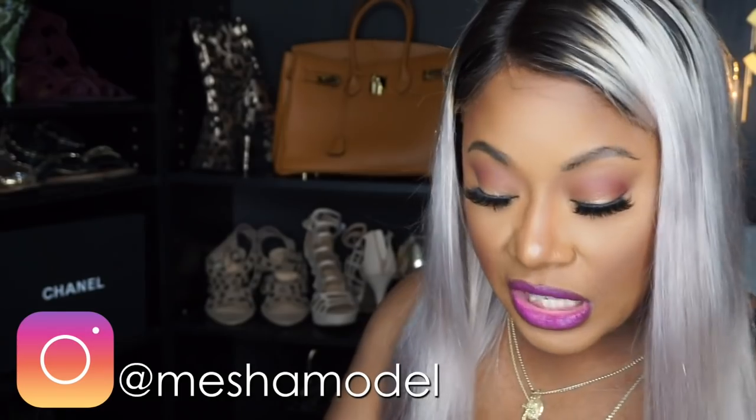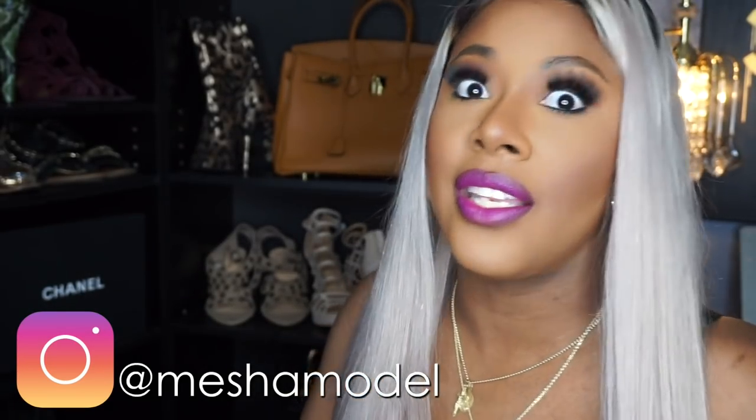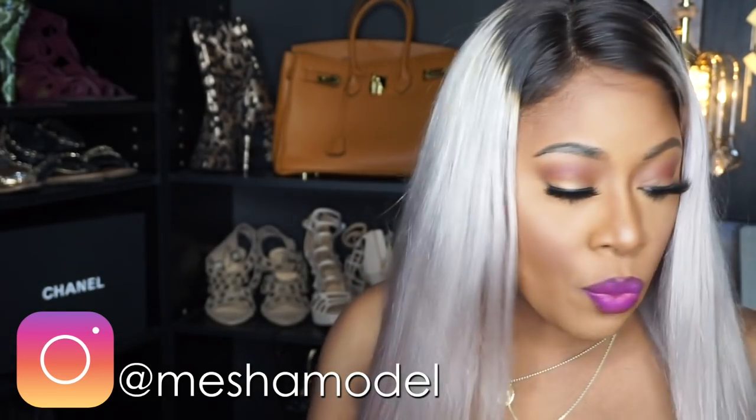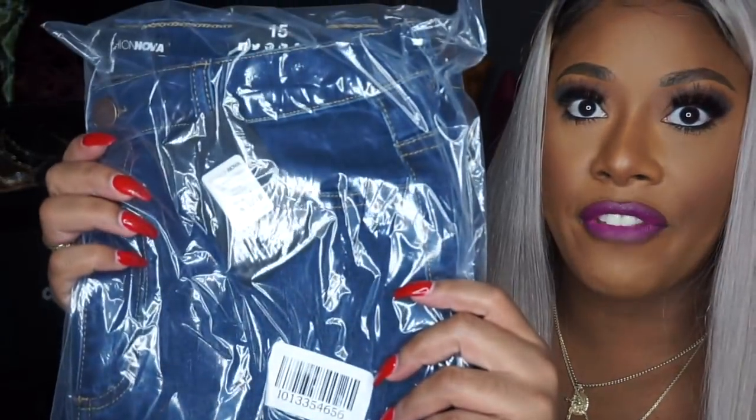I love opening packages — it's my favorite, especially clothes. I'm kind of thick, I like to call myself super thick. I ordered the sweater in a size large because lately I've been buying oversized sweaters. I wanted it to fit in a cute way, not too big but still with a little room. I got the jeans in a size 15 because that's normally what I wear in the junior section.